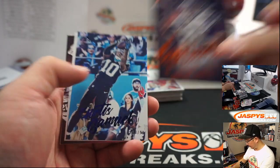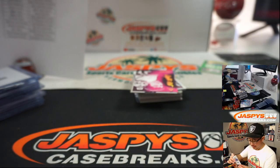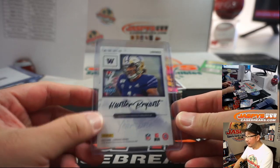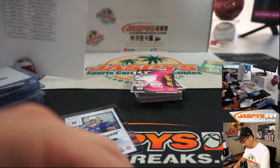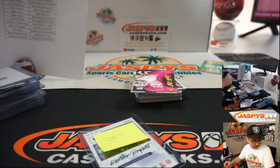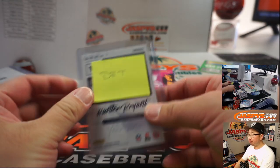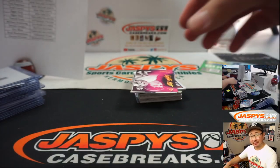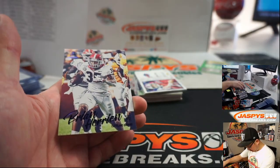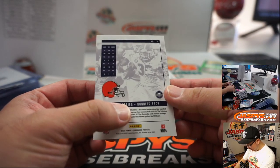We've got Hunter Bryant — on-card autograph, year one auto, nice. There's a Hunter Bryant this year and a Harrison Bryant this year, ladies and gentlemen. Hunter goes to the Detroit Lions. That's a $99 — it's a Bryant Herrian running back.